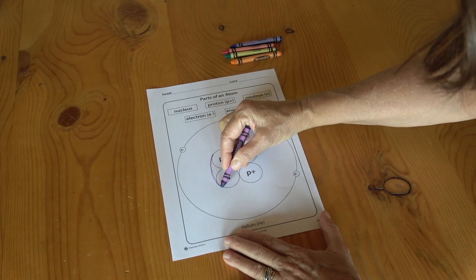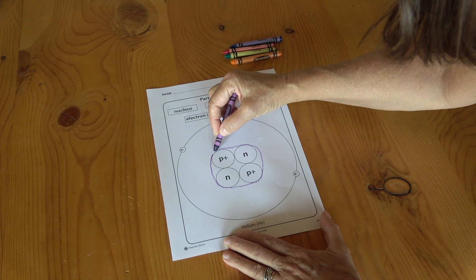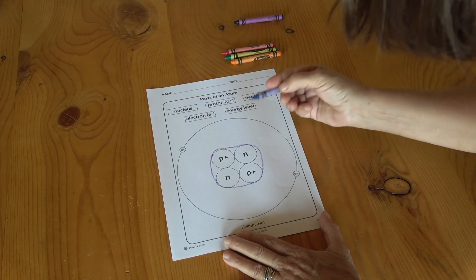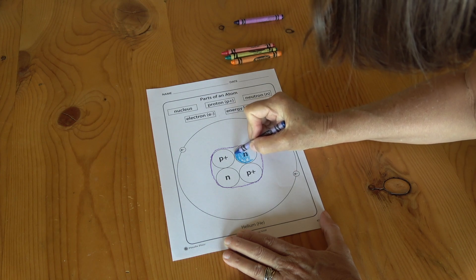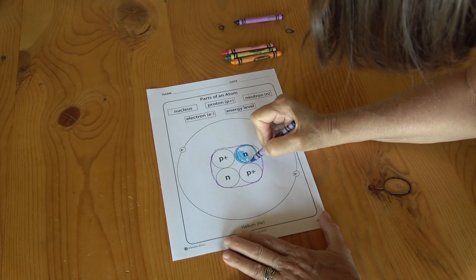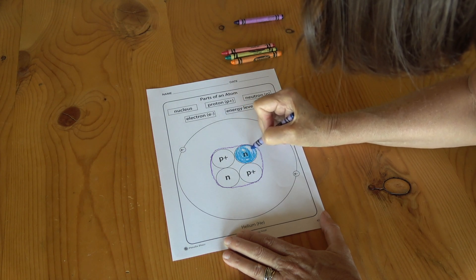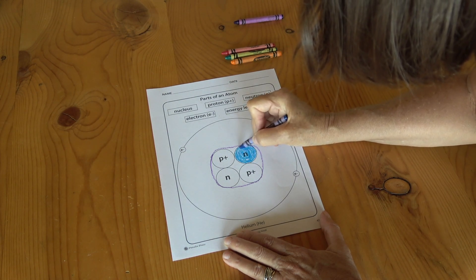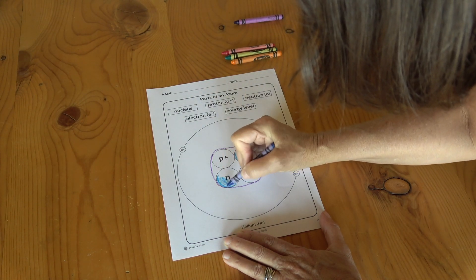You're watching me create a two-dimensional model of a helium atom. Helium was thoughtfully chosen because of the number of protons, neutrons, and electrons that make it. Now, I know some of you are thinking that's just a coloring page, and you know what — out of context, without a scientific explanation beforehand of what's on the page, you're correct. It is.